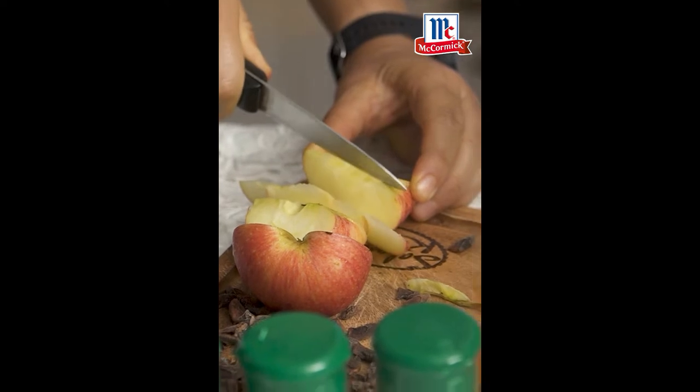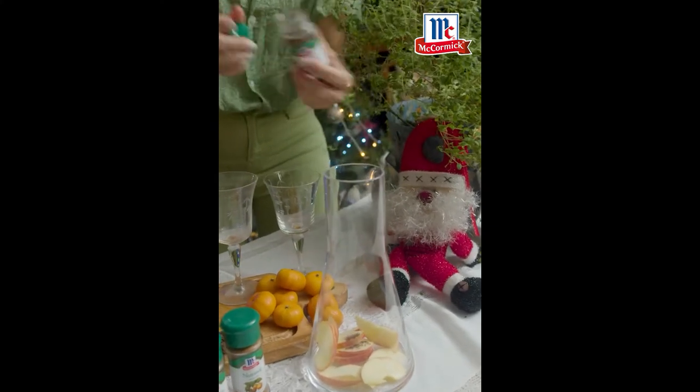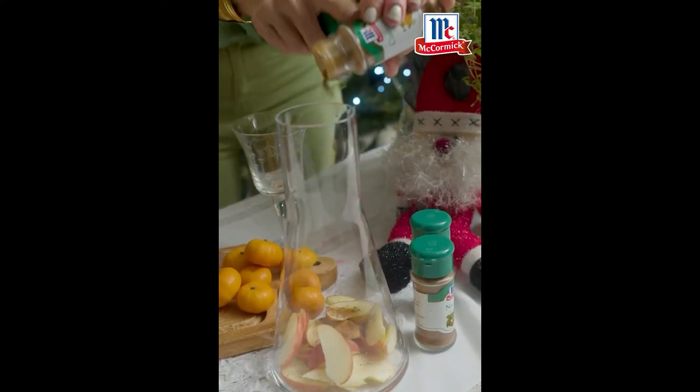All right, so let's throw that in. There you go. We are going to put of course some cloves — just a very light touch of cloves. Nutmeg, beautiful nutmeg. And of course cinnamon.